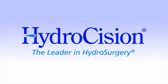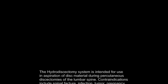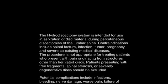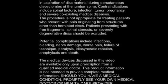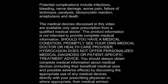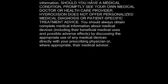The hydrodiscectomy procedure is not for everyone with lower back pain, but if you've been diagnosed with a herniated disc in the lumbar region of your spine, ask your doctor if Hydrocision SpineJet technology is right for you. For more information, visit our website at washawaybackpain.com.